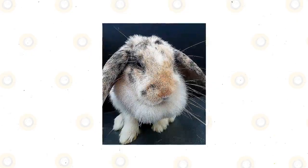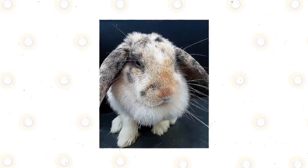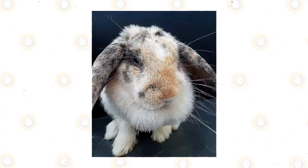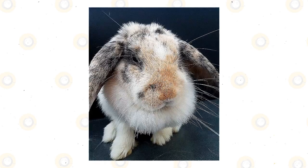Fortunately, the Holland Lop Rabbit does not have very high care needs and is an easygoing rabbit. If you're interested in learning more about this rabbit and seeing whether they might be the breed for you, keep watching this video.